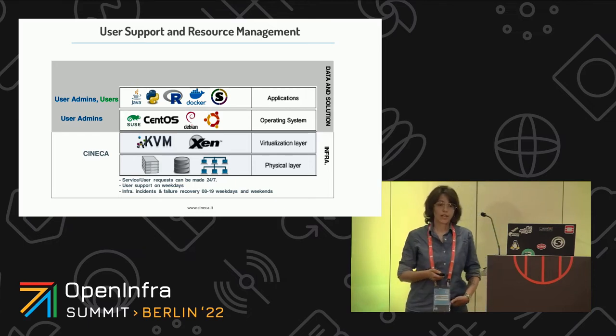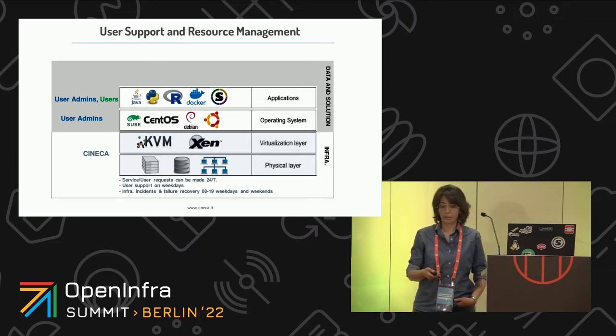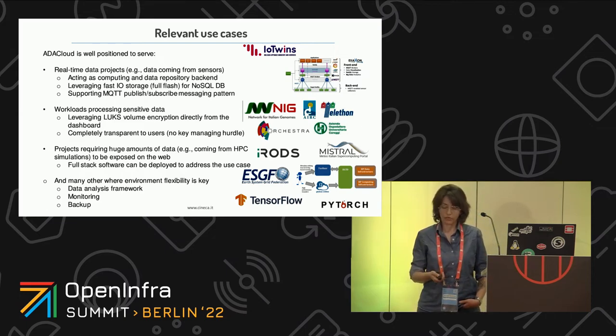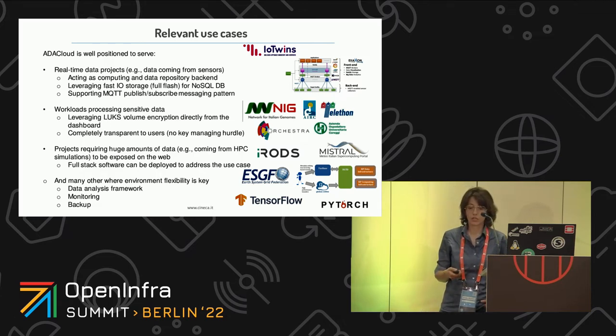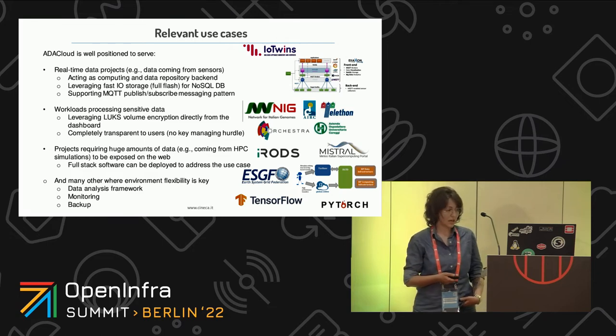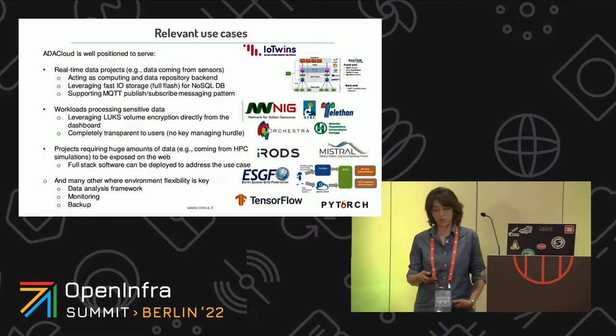We provide the infrastructure as a service. The system is fully in production, and we support users during all working days. Based on the hardware of Ada Cloud, many nice use cases are currently hosted in the system, spanning from use cases that need real-time data processing, workloads that need to process sensitive data, use cases that require a huge amount of data to be exposed on the web, and in general any framework or workload where flexibility is a key requirement.